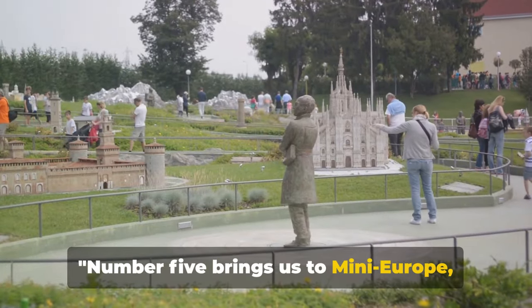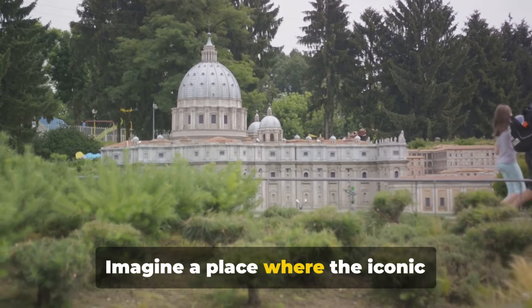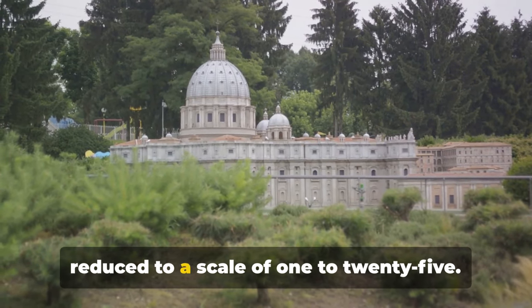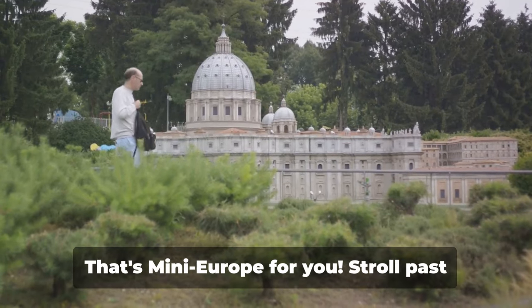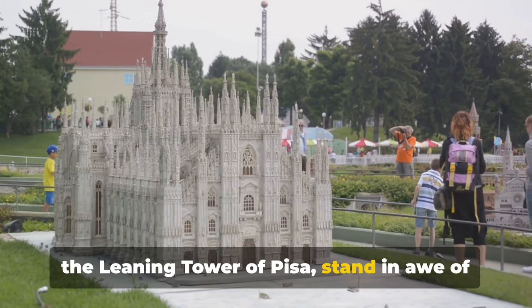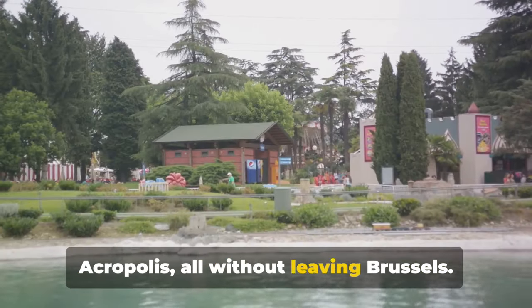Number 5 brings us to Mini Europe, where you can tour the continent in an afternoon. Imagine a place where the iconic landmarks of Europe are brought together, reduced to a scale of 1 to 25. That's Mini Europe for you. Stroll past the Leaning Tower of Pisa, stand in awe of the Eiffel Tower and marvel at the Acropolis, all without leaving Brussels.